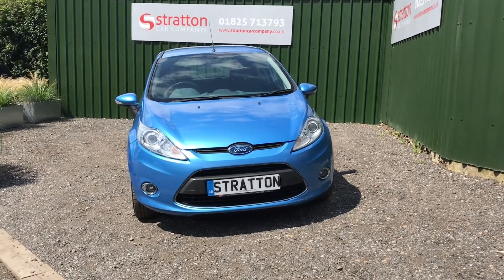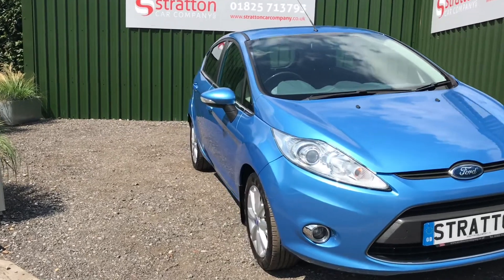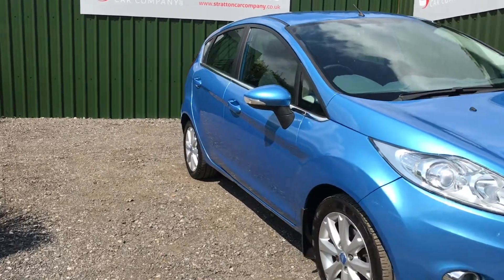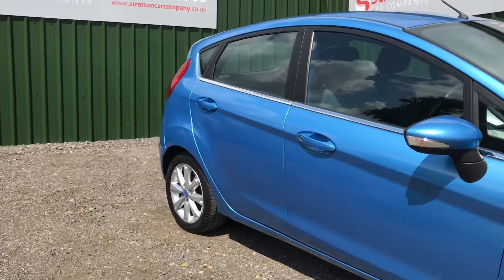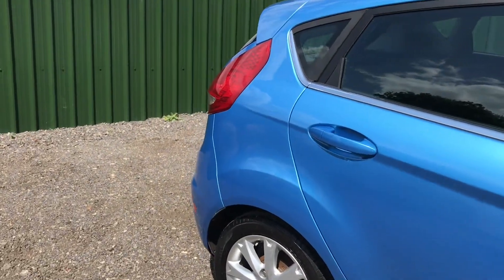Welcome to Stratton Car Company near Uckfield, East Sussex. Here we have a March 2009 registered Ford Fiesta five-door hatchback. It is finished in Vision Blue Metallic and has the 1.4 engine with the automatic gearbox.